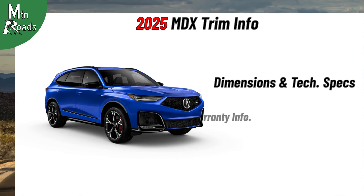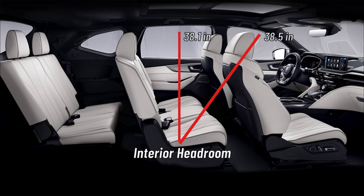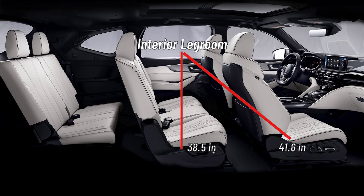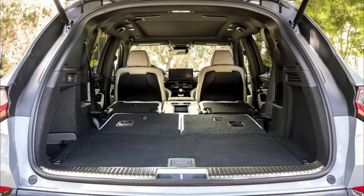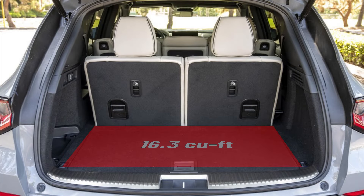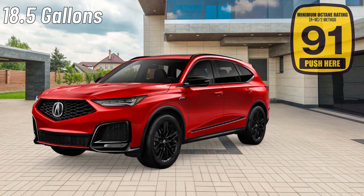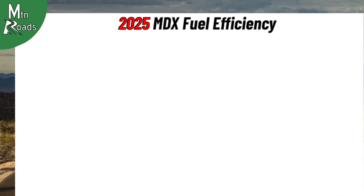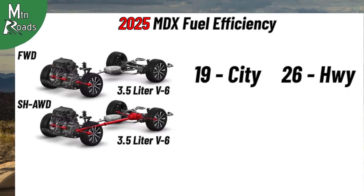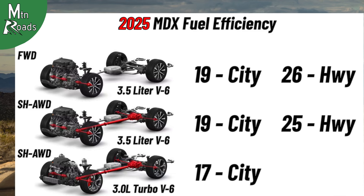Now we'll look at some dimensions, technical specs, and safety and warranty info for the 2025 Acura MDX. Interior headroom measures 38.5 inches for the first row, 38.1 inches for the second row, and 36.2 inches for the third row. Interior legroom measures 41.6 inches for the first row, 38.5 inches for the second row, and 29.1 inches for the third row. Cargo volume measures 71.4 cubic feet behind the first row, 39.1 cubic feet behind the second row, and 16.3 cubic feet behind the third row. The MDX lineup all have an 18.5-gallon fuel tank and is recommended for 91 octane fuel. Front-wheel drive models with the 3.5L V6 return 19 city and 26 highway. The 3.5L V6 with Super Handling AWD gets 19 city and 25 highway. The 3.0L Turbo V6 Type S with Super Handling AWD returns 17 city and 21 highway.